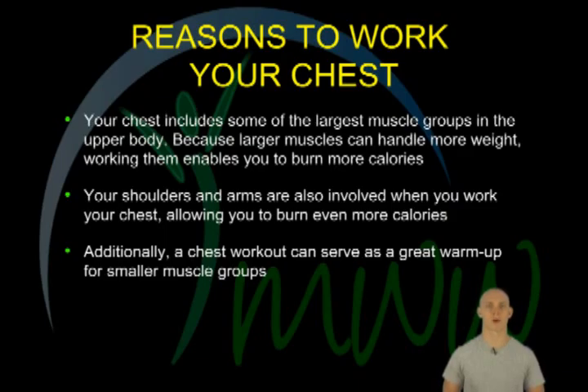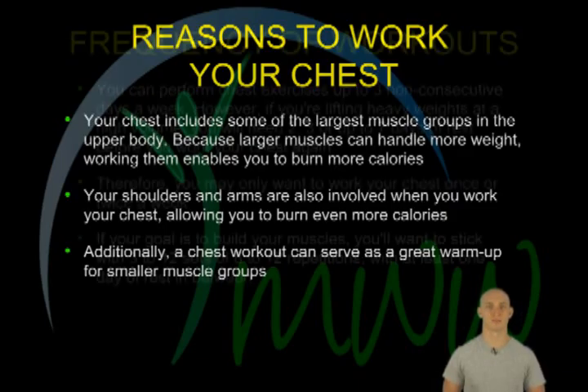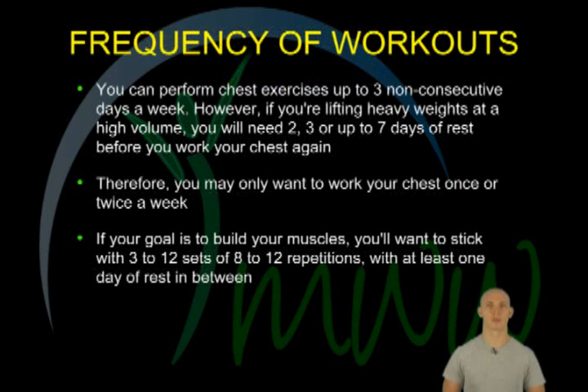Your chest includes some of the largest muscle groups in the upper body. The larger muscles are able to handle more weight, so working them enables you to burn more calories. Because your shoulders and arms are also involved when you work your chest, they enable you to burn even more calories. Additionally, a chest workout can serve as a great warm-up for smaller muscle groups in the body.